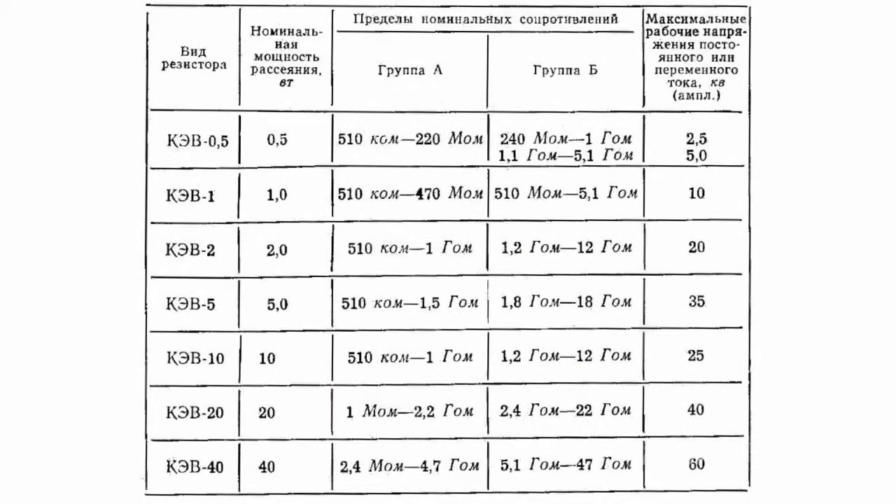5W to 40W resistances were supplied in screw-type cases. Rated resistance of such cases was 510 kOhm to 47 Gigaohm depending on the resistor power. The form, resistance, and large ratio of case diameter to output ring cap diameter guaranteed reliable operation at high voltage, excluding possible air breakdown.